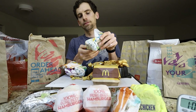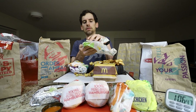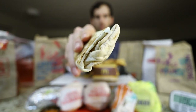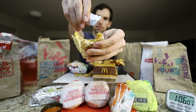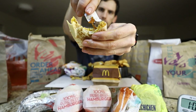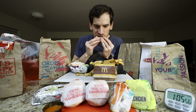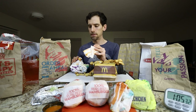Let's try some Taco Bell. I haven't had Taco Bell in forever. So I think this is just a beef burrito, but it could have been the cheesy bean potato soft tacos.